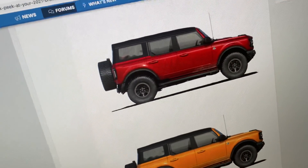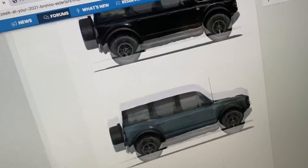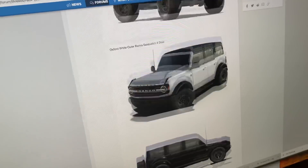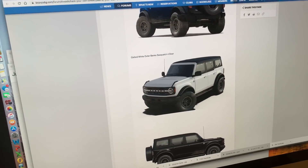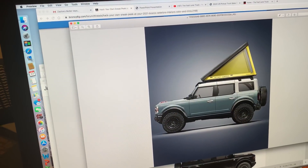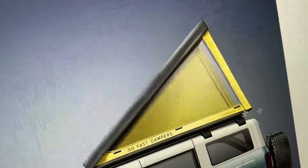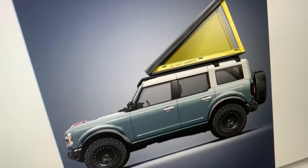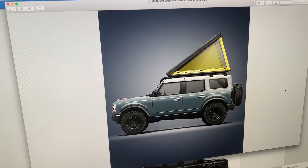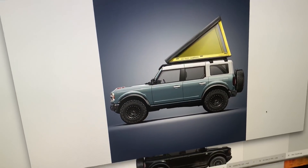If you have the budget and appetite for it, the aftermarket is already stepping up. For example, here's another potential accessory concept from Go Fast Campers — a neat rooftop tent for the new Bronco — along with customized wheels.